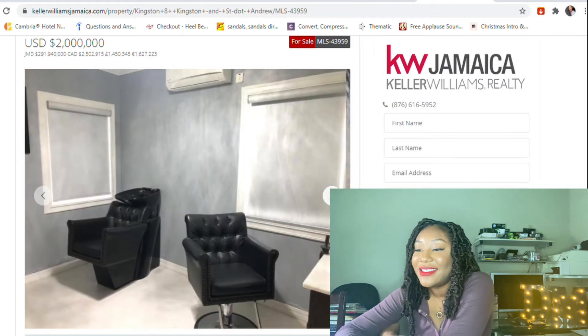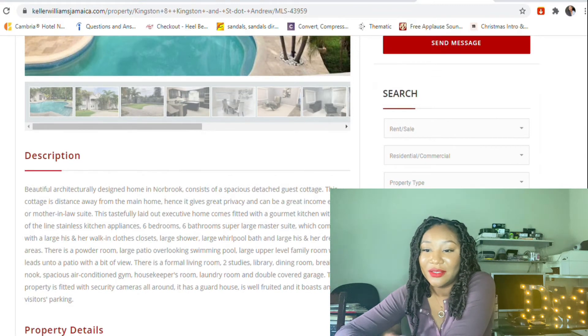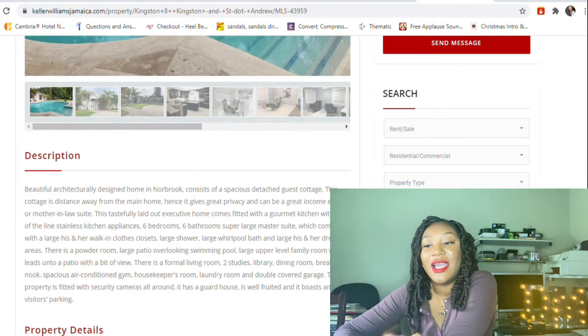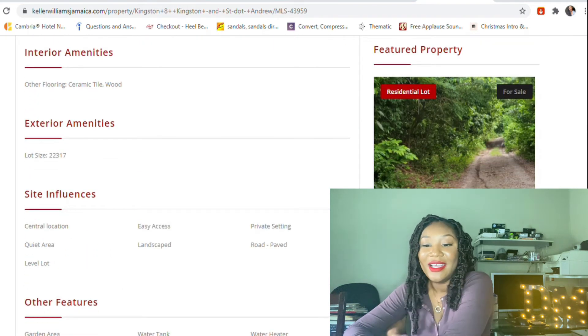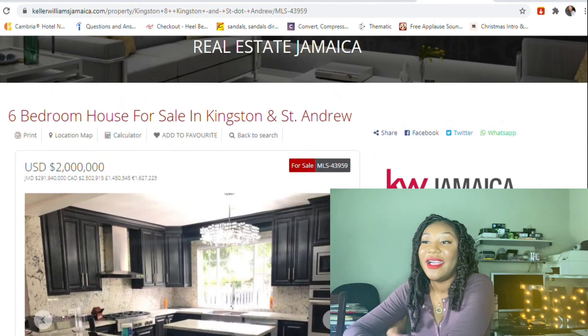There's a pool — it's worth it. I can't stress how much I am in love with this place. If anybody out there wants to buy me this place, please let me know because this is the dream house. This is in Norbrook — and if you guys don't know, Norbrook is like one of those uptown communities in Jamaica. Ceramic tile — this one is worth it, I cannot lie.